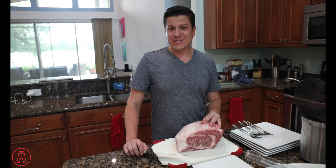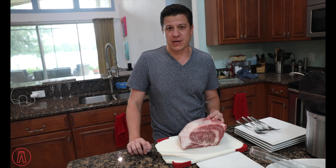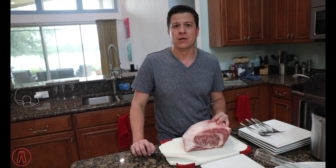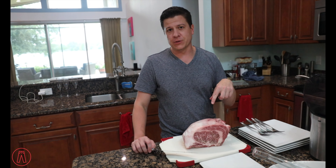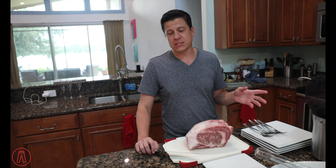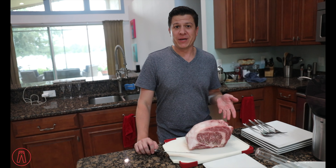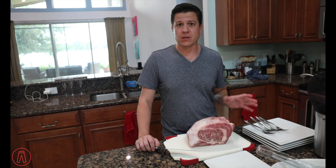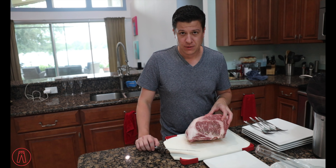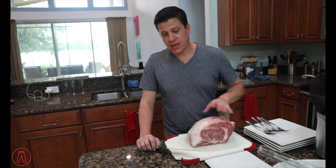This is 4.77 pounds — over 2 kilograms of A5 Wagyu that came directly from Kagoshima Farms in Japan. I got this from Crowd Cow. They are not a sponsor; however, there is a link in the description where you can get some for yourself — you get a discount, I get a credit, so I can buy more meat if you buy meat. It's a service I actually use and love. I'm going to cut this thing up and get started.